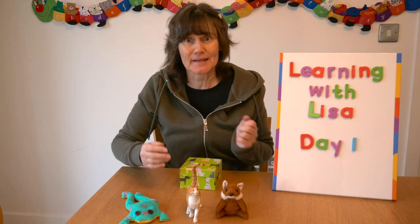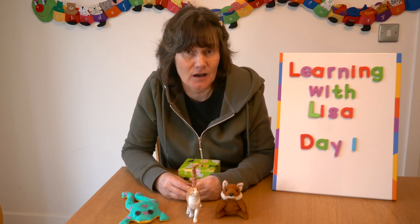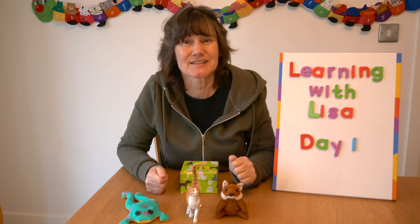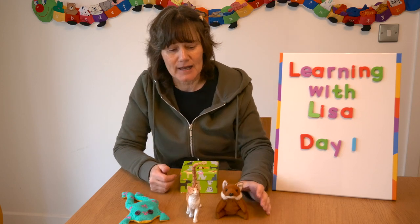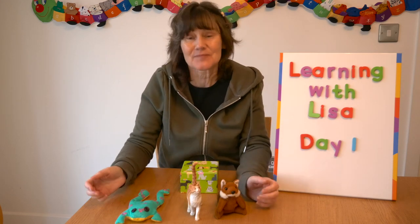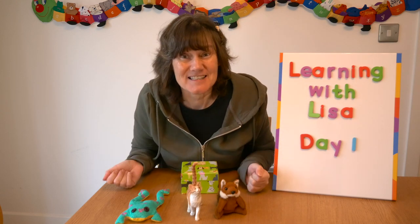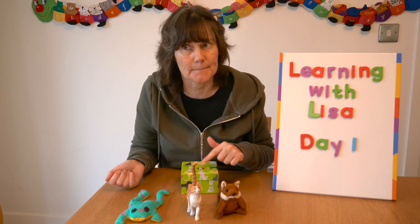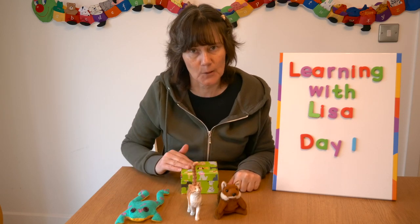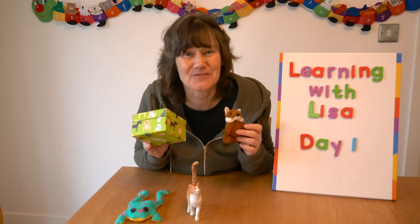Before we finish, let's have a quick game of I Spy. I'm going to say: 'I spy with my little eye, something rhyming with the word fox.' Then you choose which object it is. Today we have a fox, a cat, and a frog. I spy with my little eye something rhyming with fox — what do you think it is? Fox and box — I think it's fox and box because they both have '-ox' at the end.